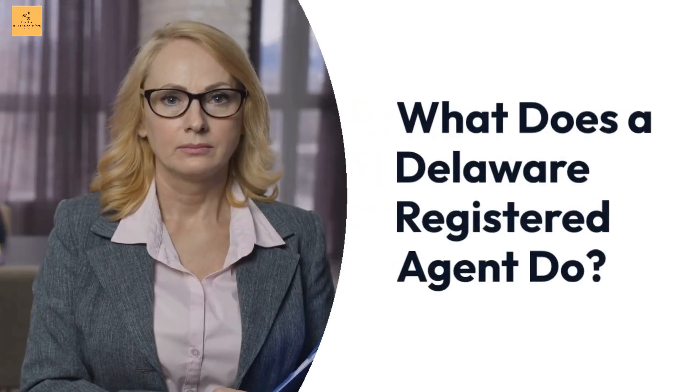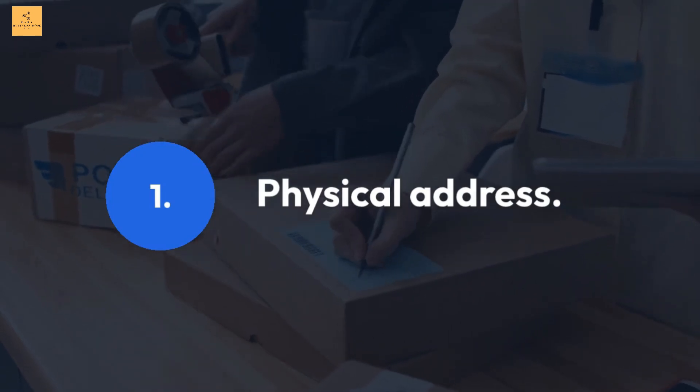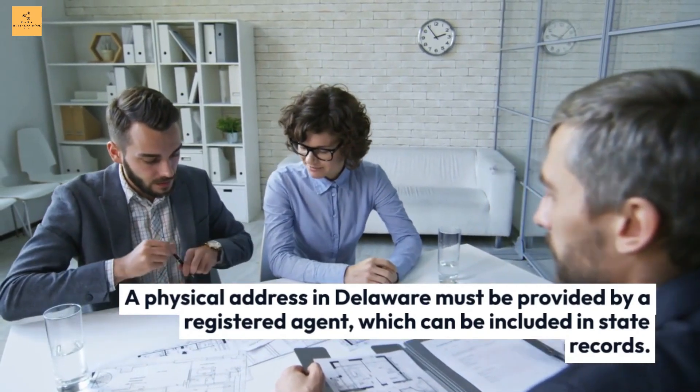What does a Delaware Registered Agent do? Physical Address: A physical address in Delaware must be provided by a registered agent, which can be included in state records.